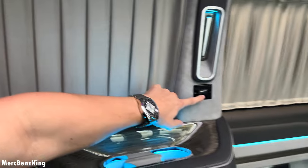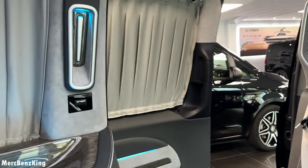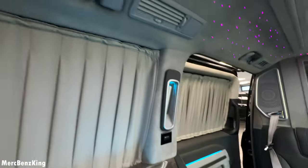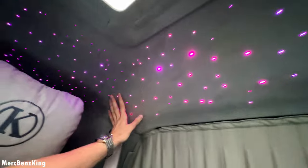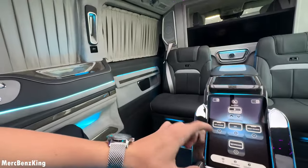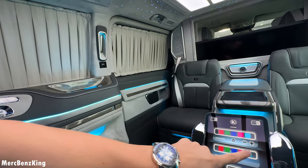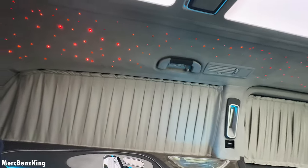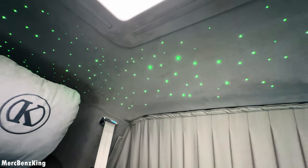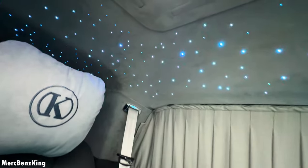Besides that, you have a beautiful design with curtains that you can open and close. There is a second door. You will enjoy the full interior including the starlight ceiling — it is currently set to pink, but you can of course change it at the lighting control in different colors. Let's try red, green, purple, and we'll leave it on blue.